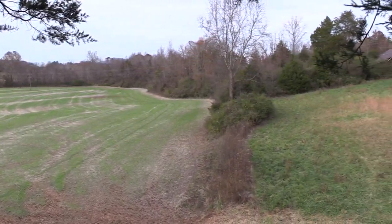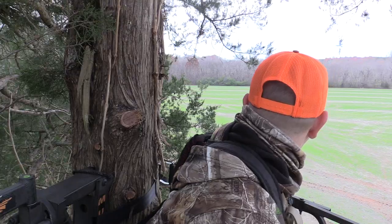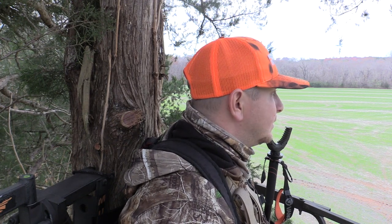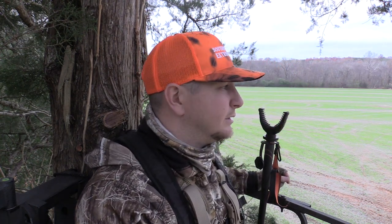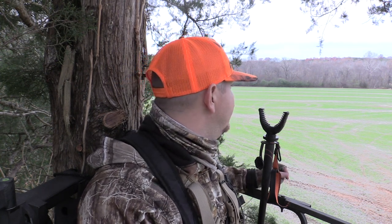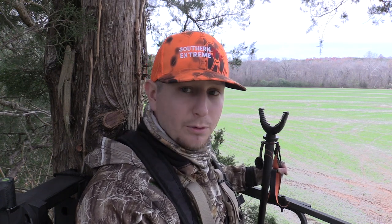I love the way this stand is set up, but the issue is that it is very, very tight. There's not a lot of room to move in here — that's the only negative about it. I've got a good feeling we'll see some deer; we just need the right deer to come out. These big bucks are moving this week, that's for sure. We just kind of hope they move in front of us with enough daylight to pull the trigger.